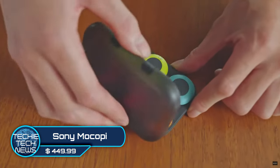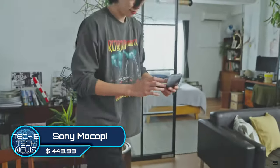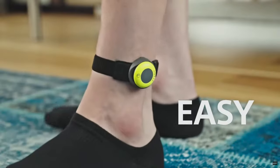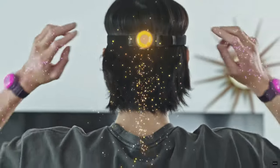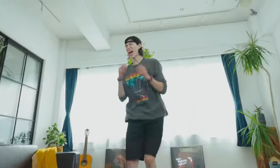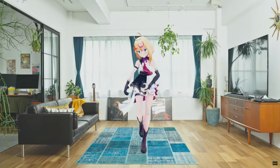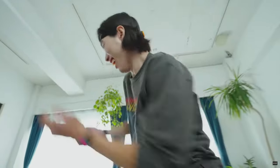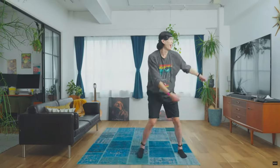Sony Moco Pie — finally, a real consumer-ready motion capture product from Sony. The Moco Pie is a six-sensor clip-on system that gives you full body 3D motion capture capability. After a simple quick calibration you can connect to their app and use their 3D character to verify your movement, and it works exceptionally well. Reviewers have been giving Moco Pie really high praise for its precision.